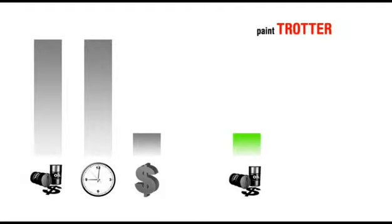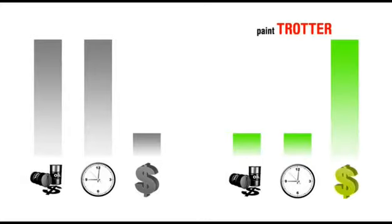Mit dem traditionellen System muss Ihre Firma die Folgen tragen: hohe Energiekosten, lange Arbeits- und Auslieferungszeiten, geringe Rentabilität. Vergessen Sie Energieverschwendung, vergessen Sie Auslieferungsverzug und vergessen Sie wirtschaftliche Einbußen. Mit Paint Trotter sparen Sie enorm viel Energie, reduzieren die Arbeits- und Auslieferungszeiten drastisch und steigern so in beachtlichem Umfang Ihre Rentabilität und damit Ihre Erträge.